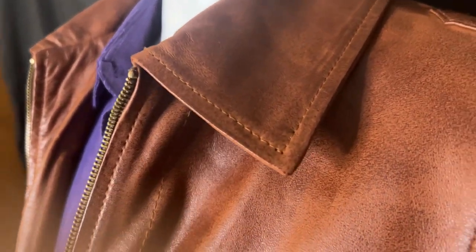On a real note, this jacket is made from 100% real lambskin leather. It has a shirt-style collar with a zip-up closure, and the zipper is a YKK zipper, which is a sign of a good quality zipper.